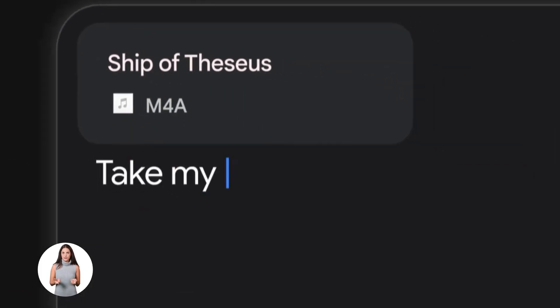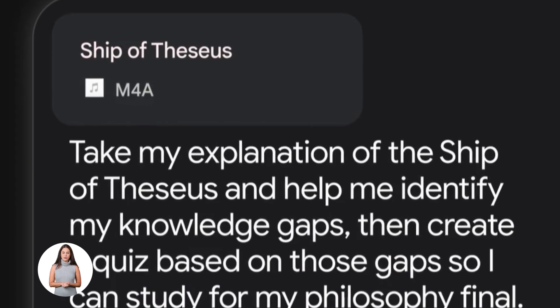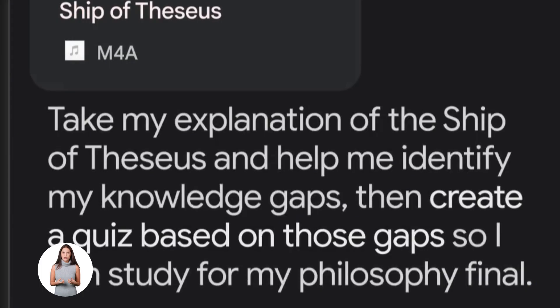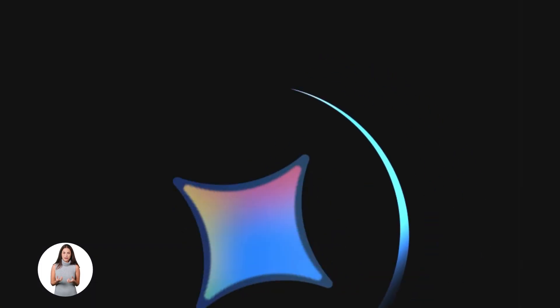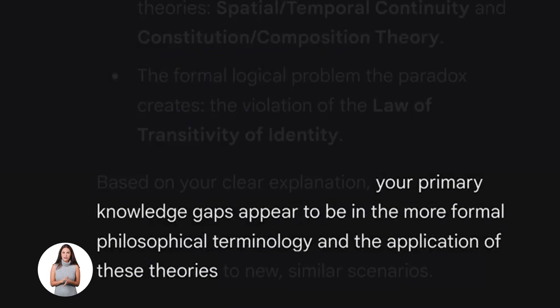Now here's the magic. You open Gemini, you click the Notebook LM icon in the message box, you attach your Fitness Master notebook, and boom — Gemini now understands everything inside that notebook. You don't have to re-upload anything, you don't have to explain context, you don't have to copy-paste. It just knows. And now you can ask it anything.